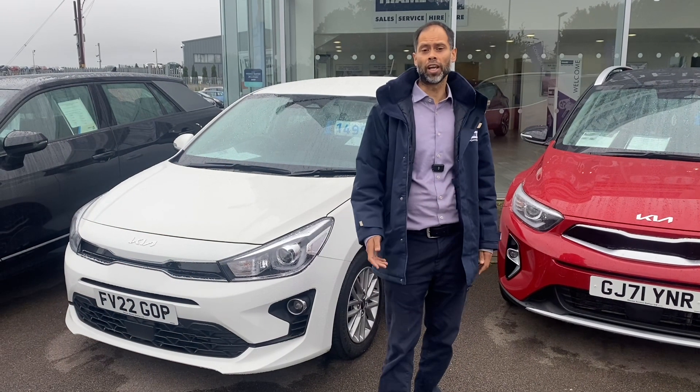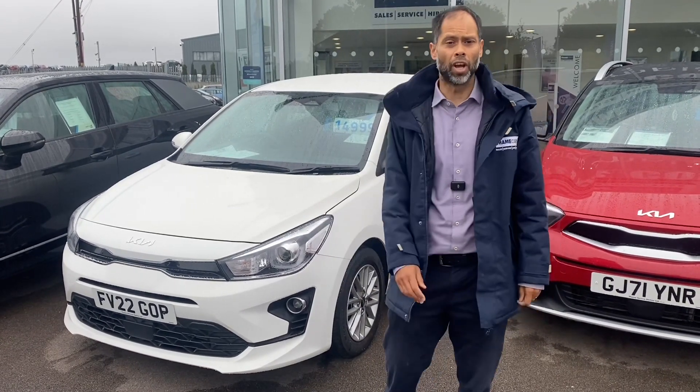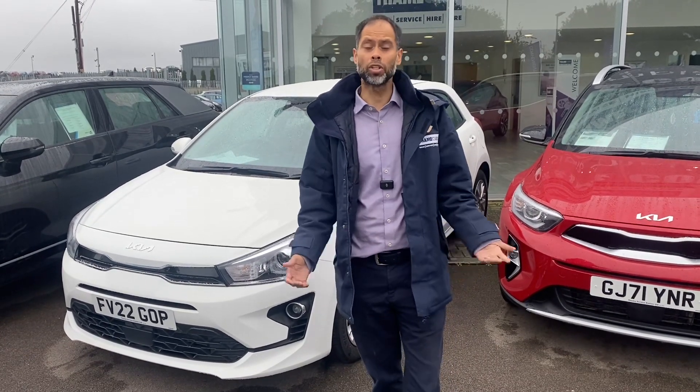Good morning, Simon. I'm Shaleem. I've received your inquiry through Kauai regarding this Kia Rio. We're looking for £140 a month. I believe we could try and help you, but I need to talk to you.